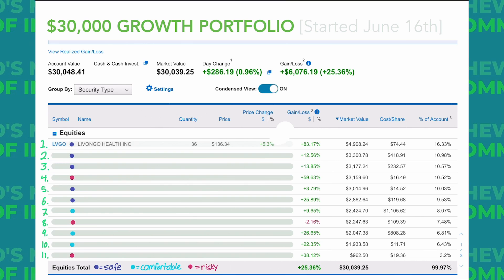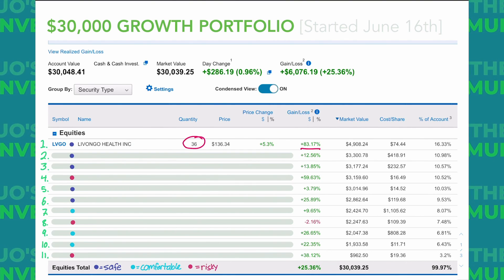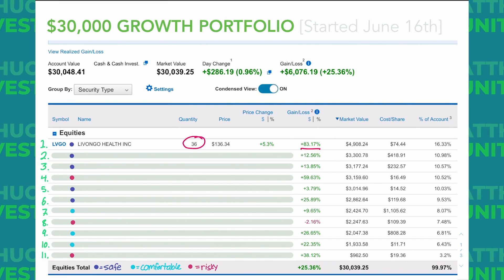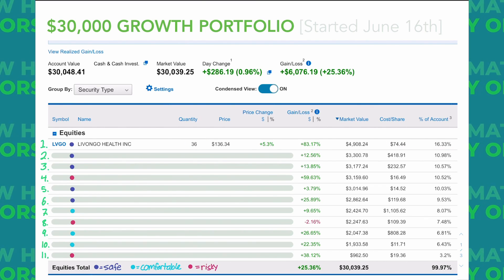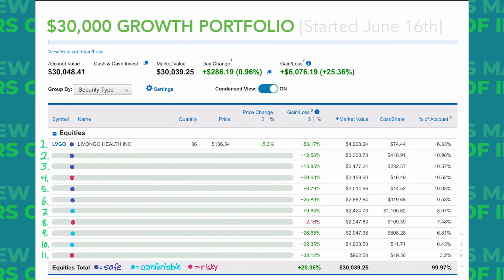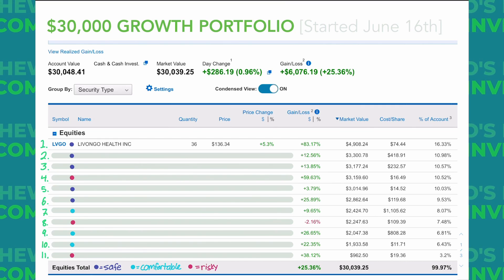Stock number 1 — if you guys don't guess this one, maybe you haven't been following the channel long enough — we've got Livongo. I have 36 shares of Livongo in this portfolio. We're up 83% at the time of this screenshot, with a cost basis of $74.44 per share, and it makes up 16% of my growth portfolio. I do have more shares of Livongo in private accounts and my Roth IRA.